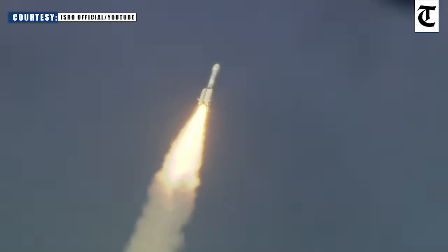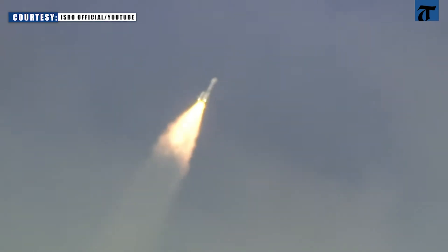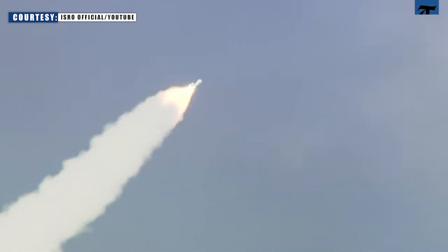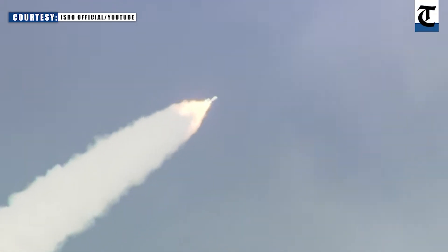The first stage of GSLV with S-139 solid core motor and 4 L-40 liquid strap-ons thrusting together, generating 7,800 kN cumulative thrust. First stage performance normal. The day-of-launch wind biasing program that is fed into the onboard computers helps the rocket deal through the atmosphere with minimal aerodynamic loads.